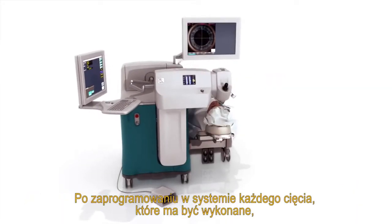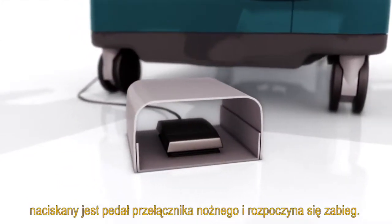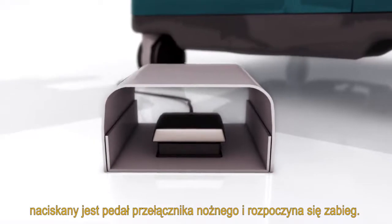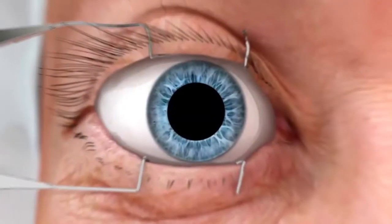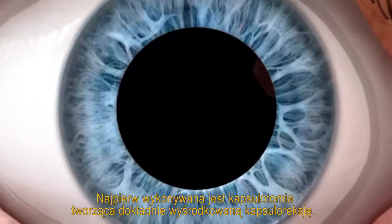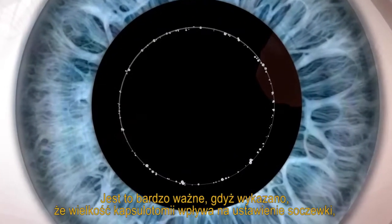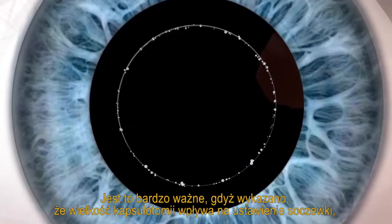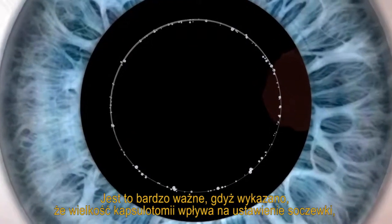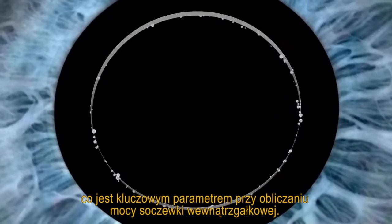After each cut to be performed has been programmed into the system, the LensX laser foot pedal is depressed and the procedure begins. First, the capsulotomy is performed, creating a precisely centered capsular axis. This is very important, as proper capsulotomy size has been shown to impact the effective lens position, a key parameter in IOL power calculations.